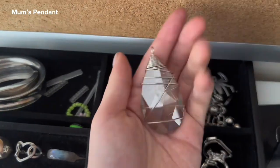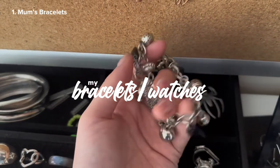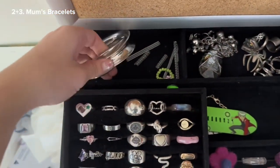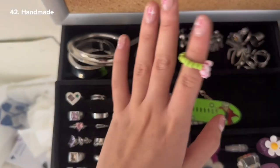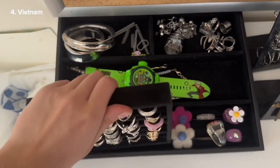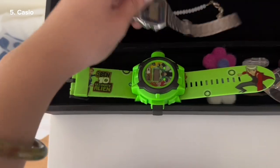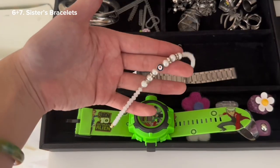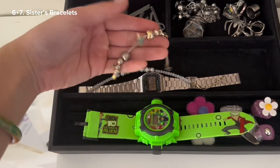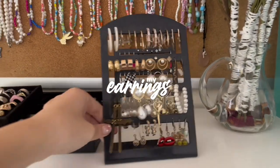This is a necklace pendant from my mom and this is a bracelet from my mother. These two bracelets are also from my mom — from when she used to wear jewelry. This one I made. For my bracelets, this is a Real Life Benton watch and this is my Casio watch that broke. This is from my sister — so that's my rings done.